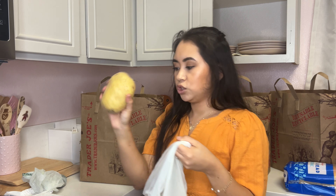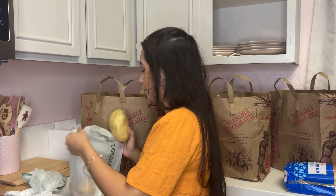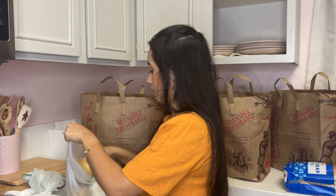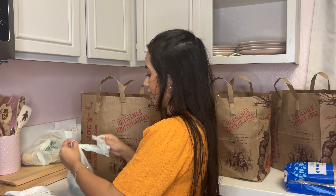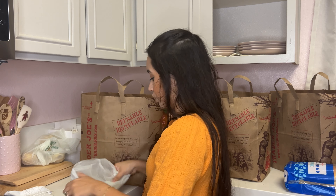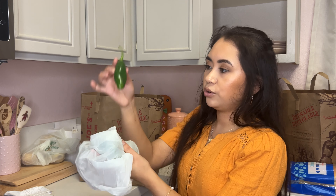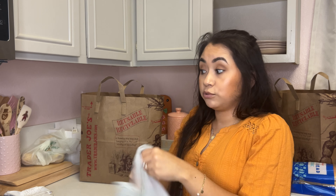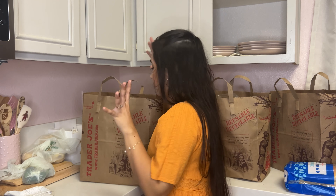We ended up getting three Yukon potatoes — they're pretty big actually — for the mashed potatoes. We also got three jalapeños, not for Thanksgiving dinner, just for us because we go through jalapeños quite often. The ones from Trader Joe's tend to be really spicy, so that's why I only got three.